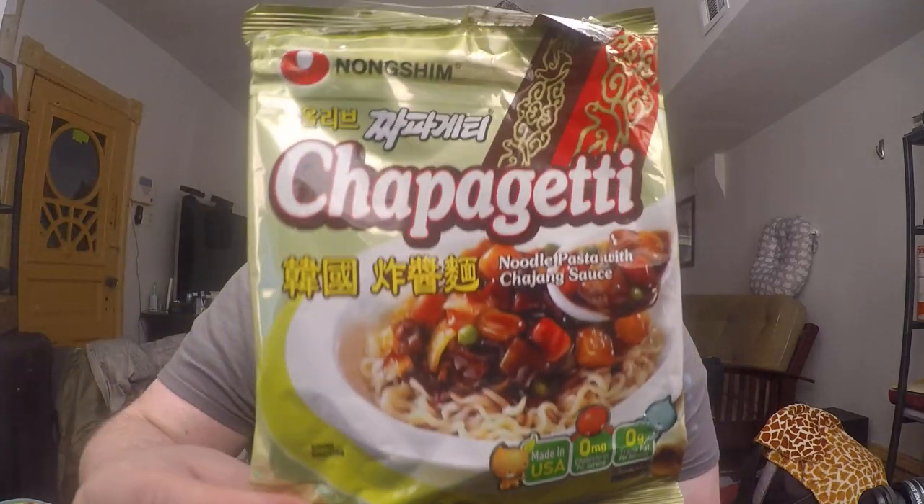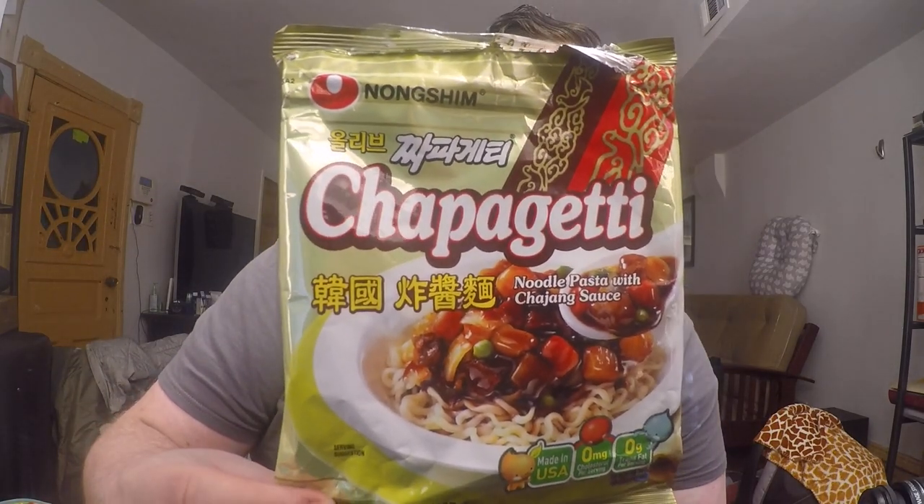What type of noodle am I trying today? Well, I'm going to be trying the noodle that is the second largest selling instant noodle in all South Korea. And that is the Nongshim Chapaghetti.